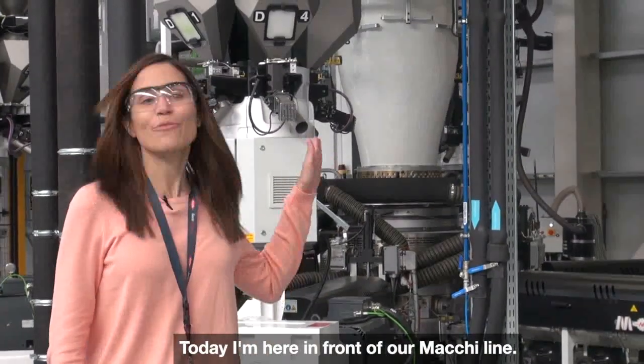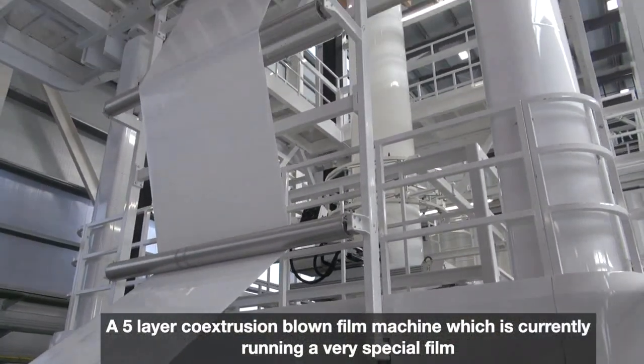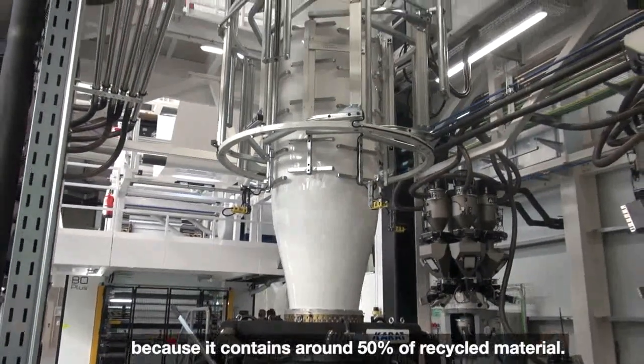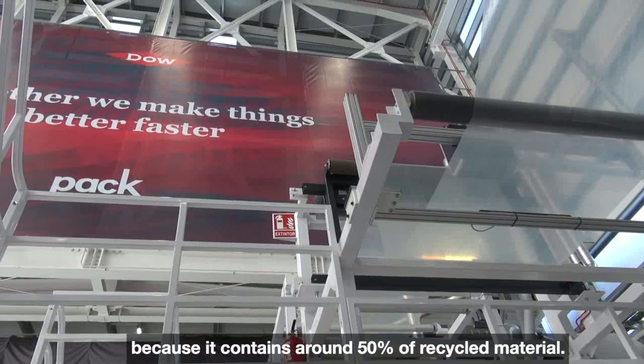Today I am here in front of our machine, a five-layer coextrusion blown film machine which is currently running something very special because it contains around 50% of post-consumer recycled materials.